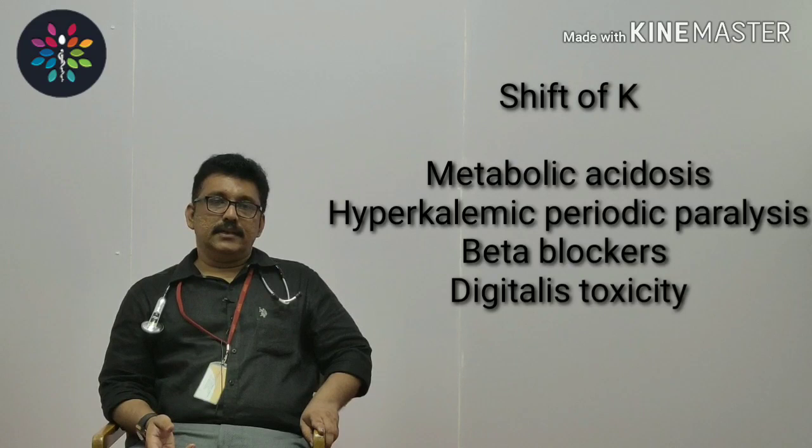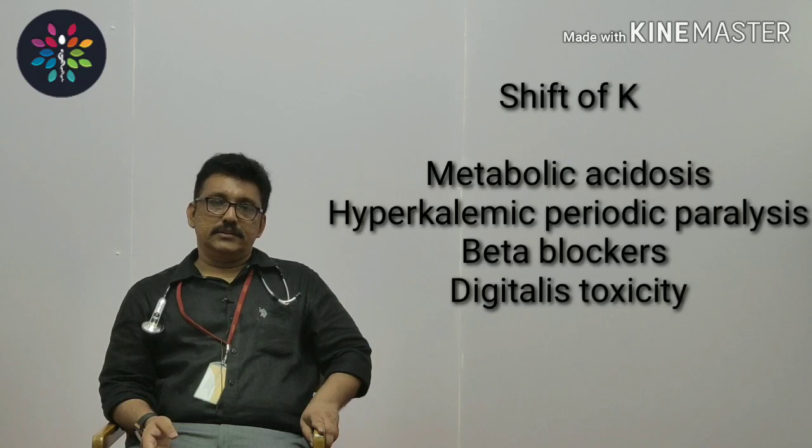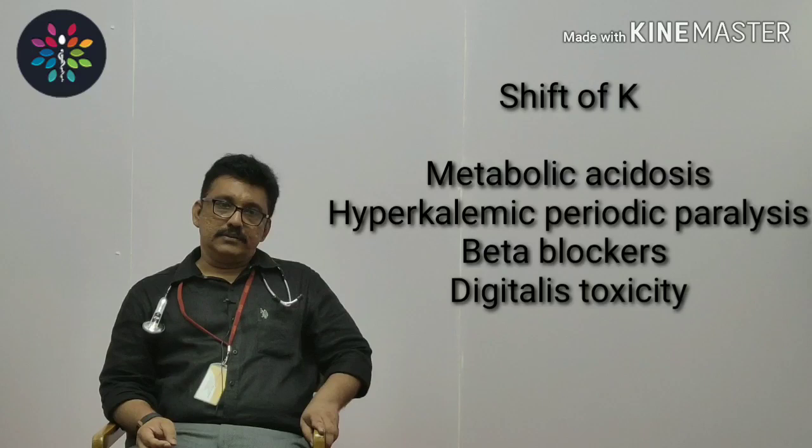Rarely, beta blockers can produce hyperkalemia, but in a normal clinical setting this essentially never happens. Digoxin toxicity is another cause for hyperkalemia — this is due to dose-dependent inhibition of the sodium-potassium ATPase pump. Digoxin toxicity is quite common since many patients are on digoxin, and they can present with hyperkalemia.